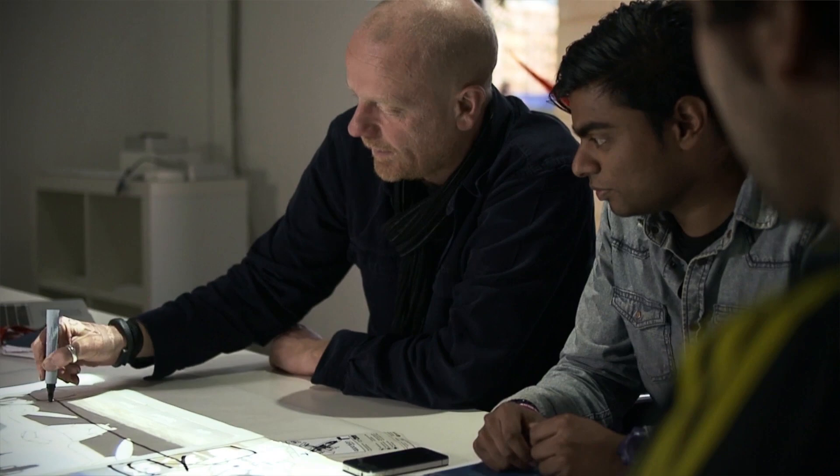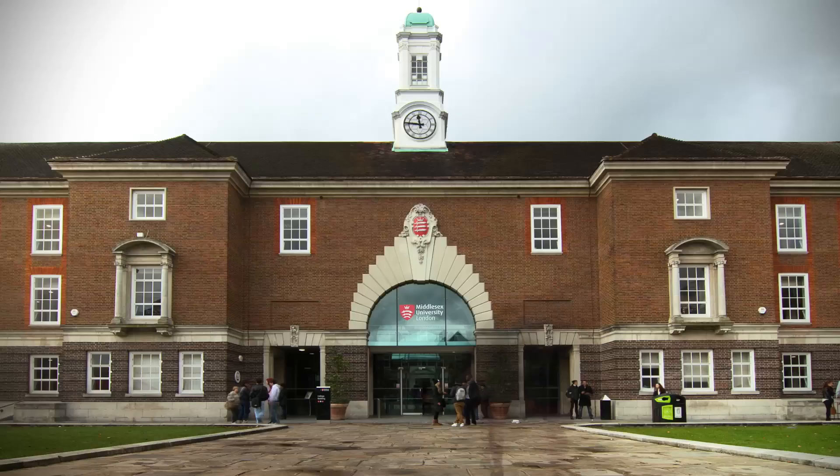My name is Andy Bardill. I'm director of Red Loop, which is the Design and Innovation Centre at Middlesex University. Innovation is a really fascinating area to work in because new opportunities come along every day — technologies change, people's wants, needs, and desires change. It's a great time to be running the Innovation Centre at Middlesex University because the network is growing and we're becoming involved in some really fascinating projects.